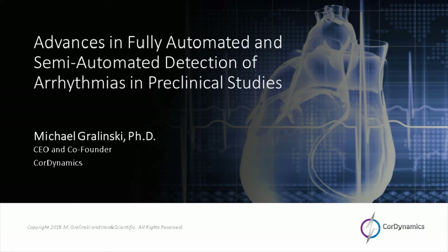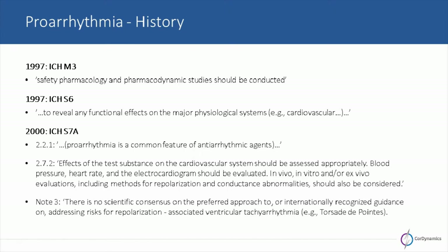For the next 20 minutes or so, we are going to talk about advances in fully automated and semi-automated detection of arrhythmias in preclinical studies, to complement the clinical side discussion. I always like to go through some history of the topics I'm discussing. In the case of proarrhythmia, we can stretch back 20 years or more to look at regulatory documents discussing the genesis of both safety pharmacology and the examination of proarrhythmogenesis.